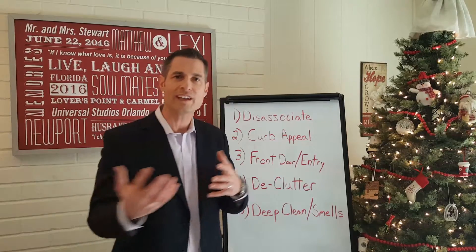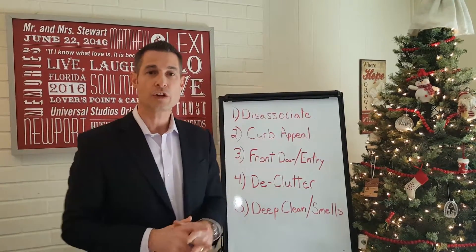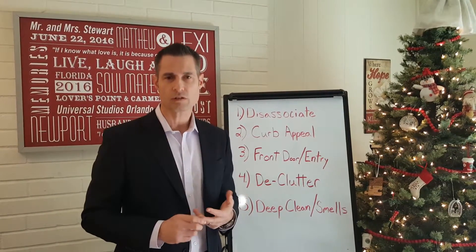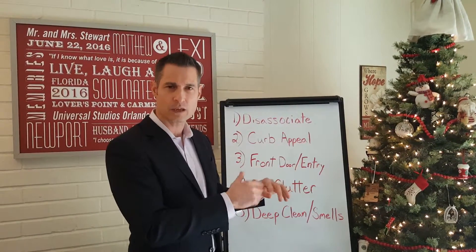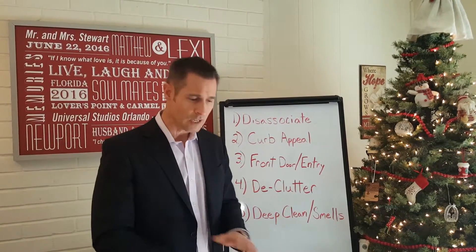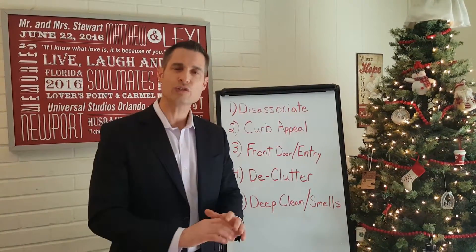Number three: front door and entry. You've done the curb appeal — now as buyers get closer, that front door should act like a magnet pulling them in. Make sure all exterior lights work — no burned-out bulbs by the garage or front door. Make sure the doorbell works and isn't worn out; replace it if needed. Get a new welcome mat — my wife suggested it and it's a great idea, very inexpensive.